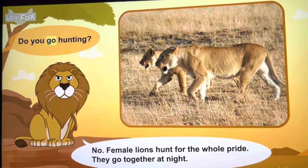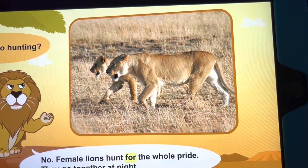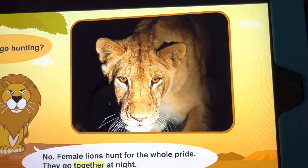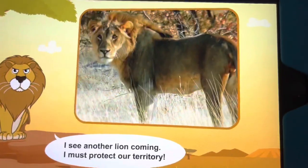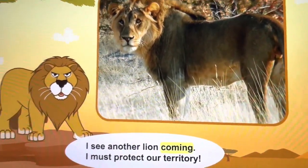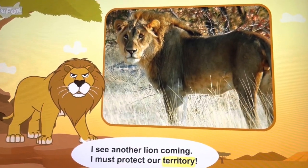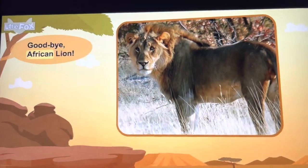Do you go hunting? Female lions hunt for the whole pride. They go together. I see another lion coming — I must protect our territory. Goodbye, African lion.